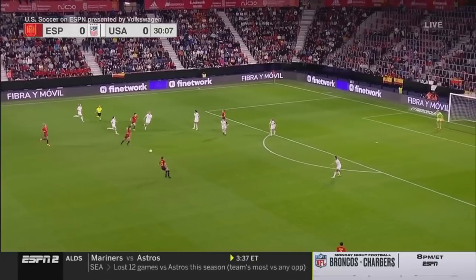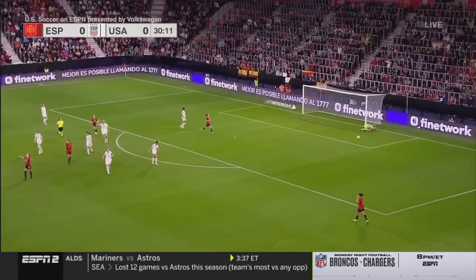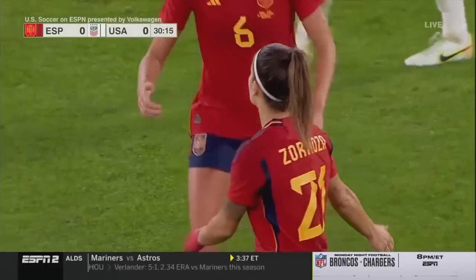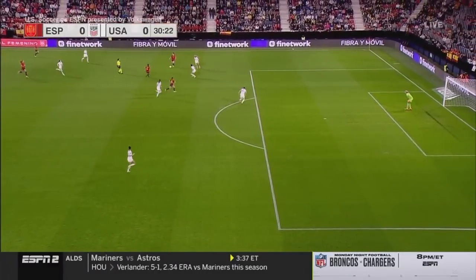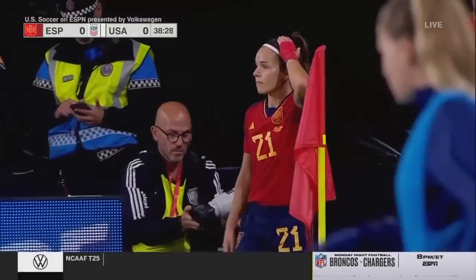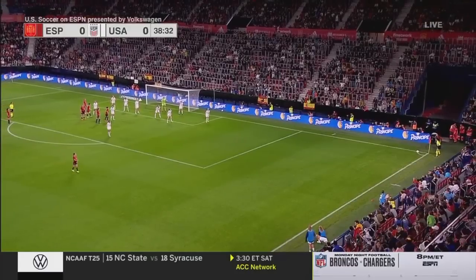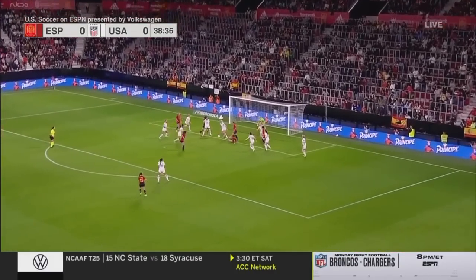Gives it away. Monsales — shot from distance! Nearly did the job. Gets a little bit of space, too slow to step. Sornosa nearly scored from distance earlier, now with the corner right in the middle of the area.